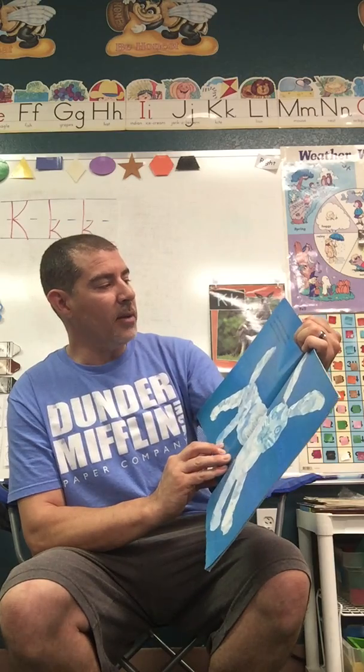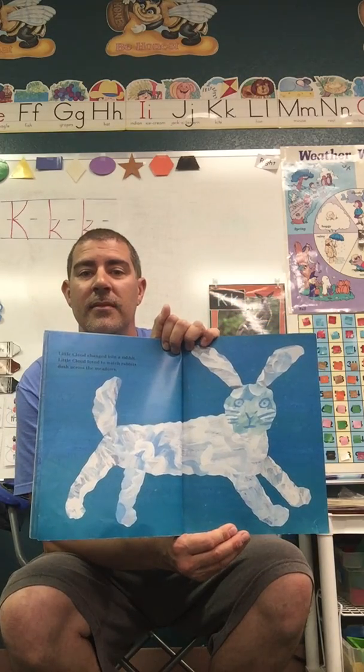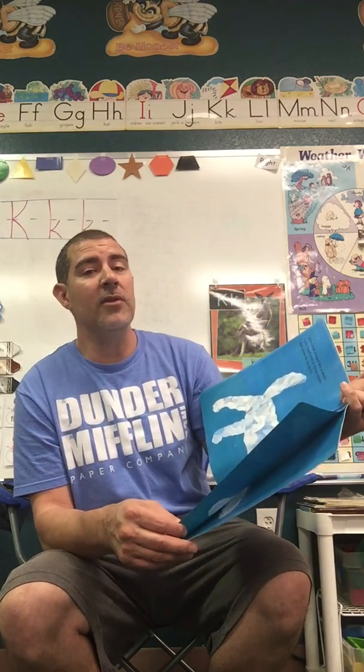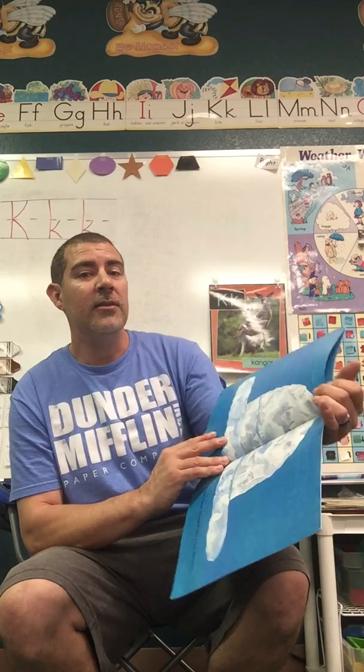Little Cloud changed into a rabbit. Little Cloud loved to watch rabbits dash across the meadows. Maybe you'll see some rabbits out your window. Those animals don't even know you're there. If you're real still and you watch real calmly, you can peek on them.